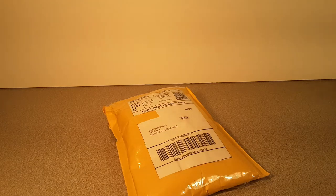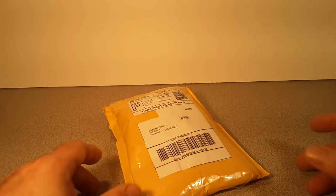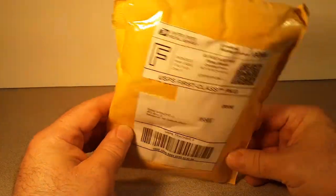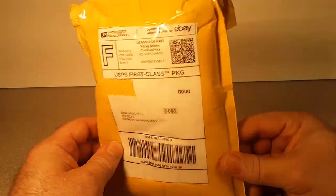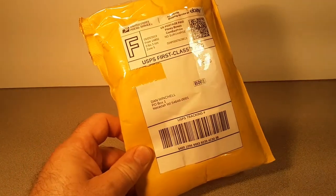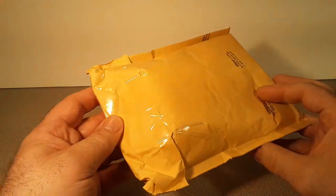G'day g'day and how the honk are ya? Welcome to Roverland, this is your friend Dan O. Today we got an unboxing video for you — a little extra something or other.